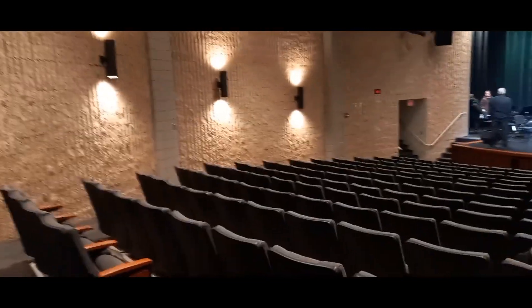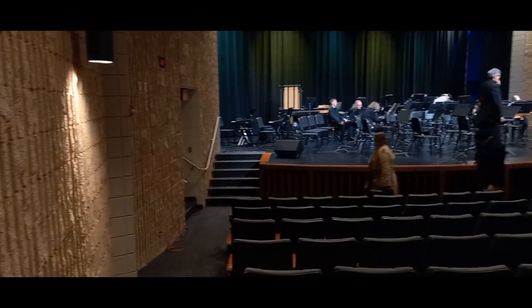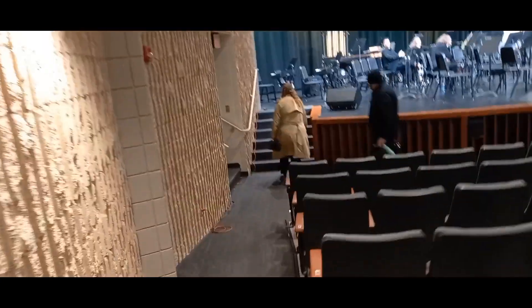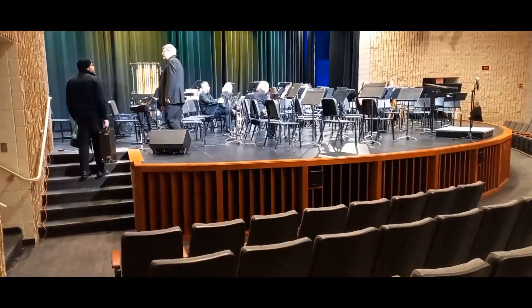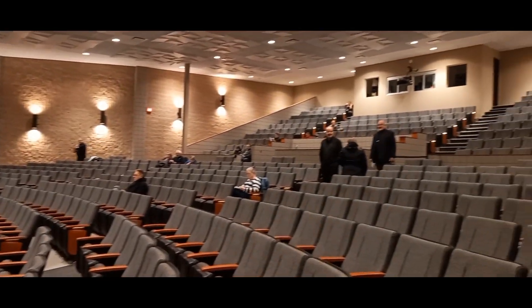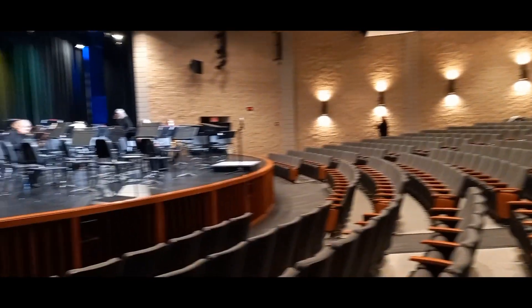I'm at West Superior High School for the concert tonight with the community band. I'm setting up my music — here's the concert program — and the stage is set. People are already coming in and band members are getting onto the stage. You can see my keyboard is on there. They have an amazing theater here — let me show you the whole auditorium. This is the West Superior High School theater, it's really amazing!